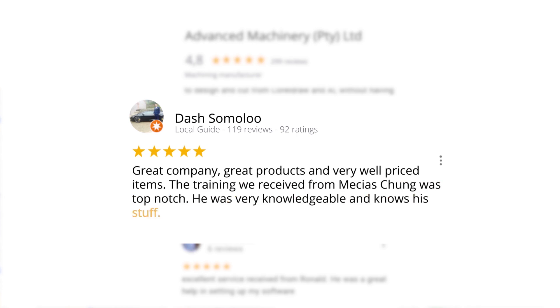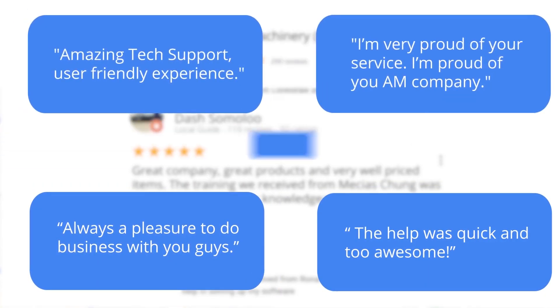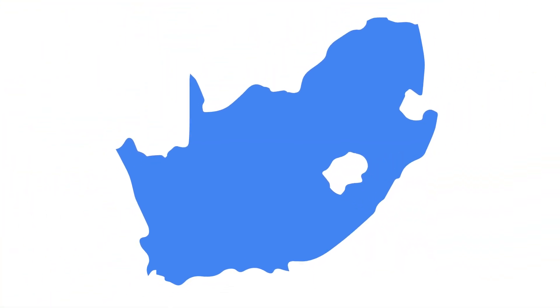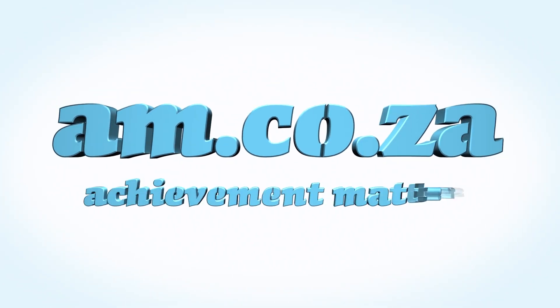Another satisfied customer amongst many. We would like to thank you, our loyal customers. Thank you, South Africa. am.co.za — achievement matters.